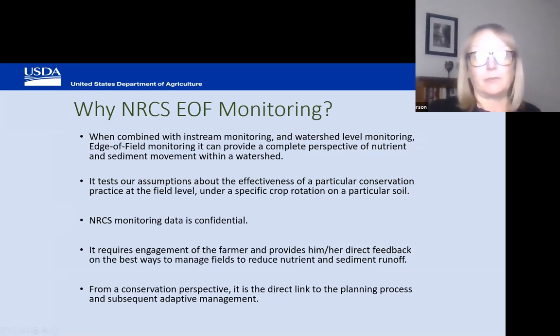So why come to NRCS to fund edge-of-field monitoring? Part of it is that the monitoring data is confidential — there are a lot of producers who are concerned about regulatory agencies getting hold of the data, and we don't do that. We also make a lot of assumptions about the effectiveness of conservation practices at the field level, and this is a way to test those assumptions. It requires engagement of the farmer and provides direct feedback on the best ways to manage their fields to reduce nutrient and sediment runoff.